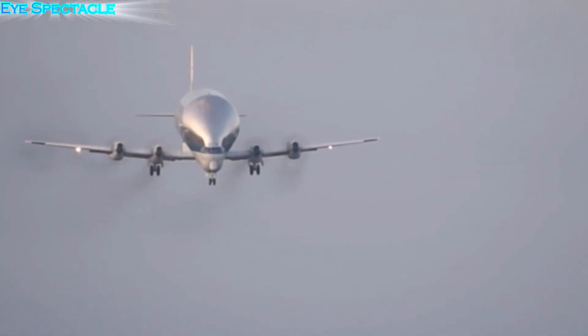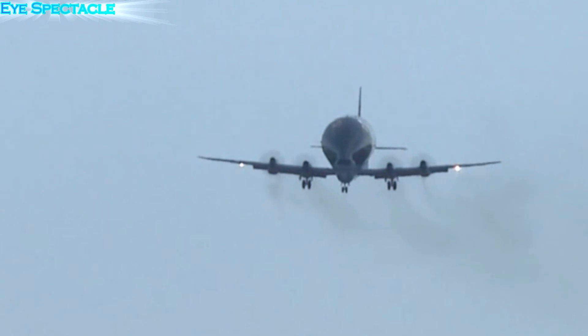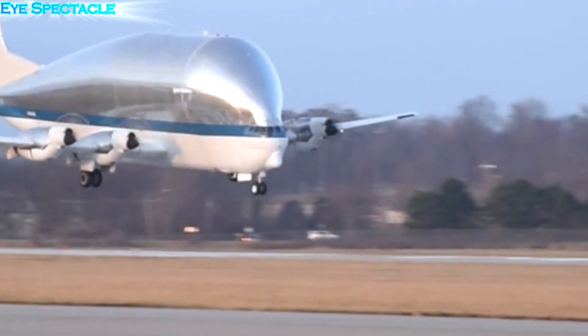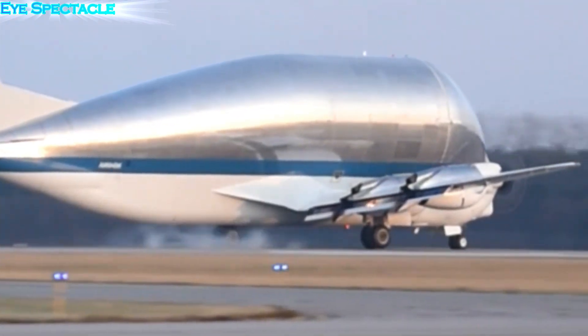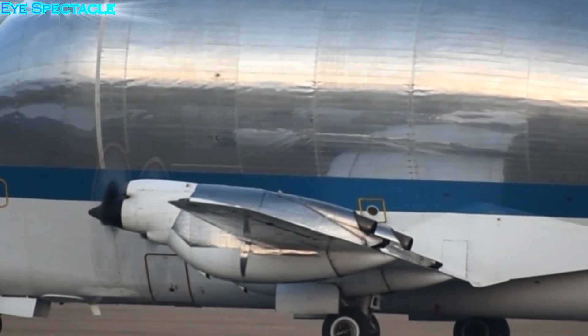In the world of aviation, where sleek, aerodynamic designs often dominate, the Super Guppy stands out as something unique and almost whimsical. This bulbous giant, with its whale-like silhouette, is a testament to human ingenuity and the power of unconventional thinking, born from a seemingly absurd idea. The Super Guppy has carved out a unique niche in the world of cargo transportation.